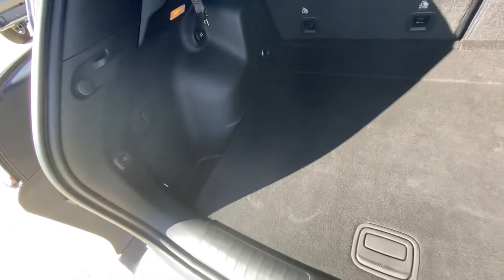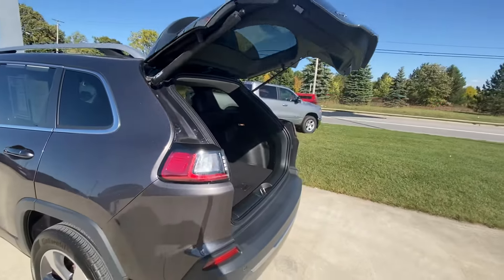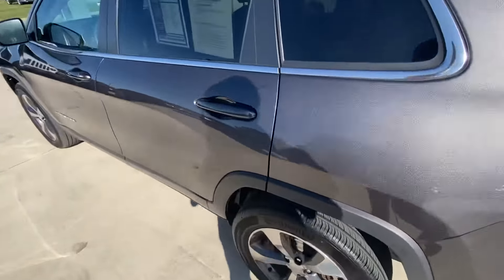Let's go ahead and check out all the space that's back here — quite a bit of space. This is a power liftgate; there's this little button right here, you push that. Let's take you guys to the rear interior.